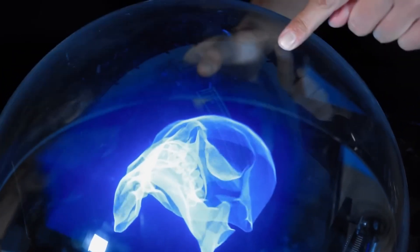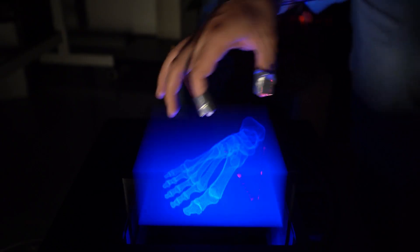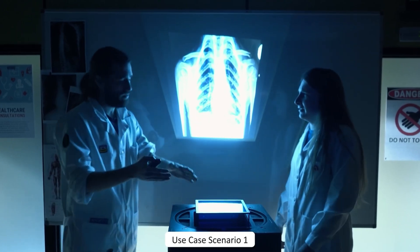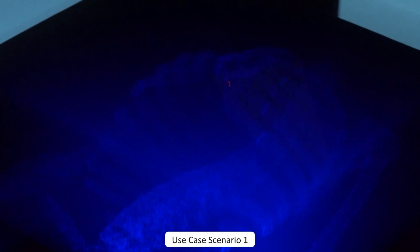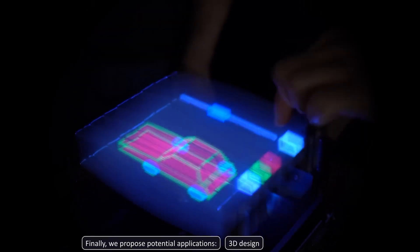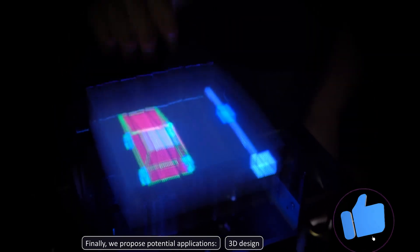By enabling tactile engagement, FlexiVol opens up new possibilities for immersive experiences in fields such as virtual reality, medical visualization, and interactive simulations. The key innovation is enabling haptic interaction with volumetric images, overcoming the limitations of traditional rigid diffusers used in such displays.